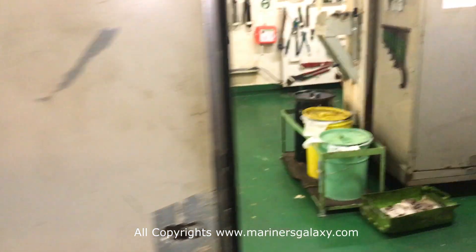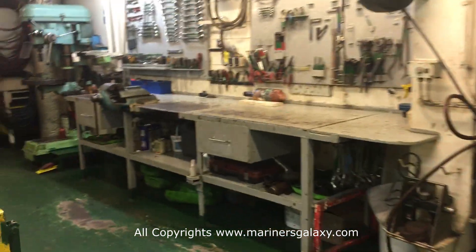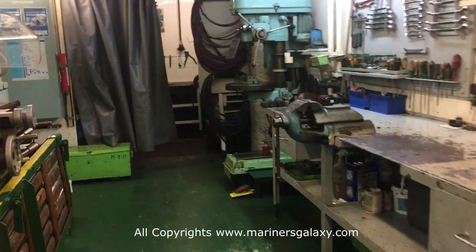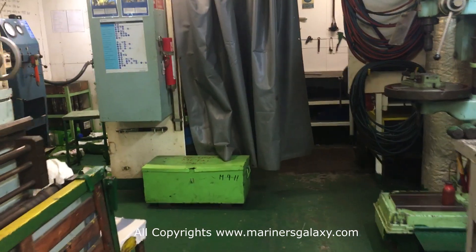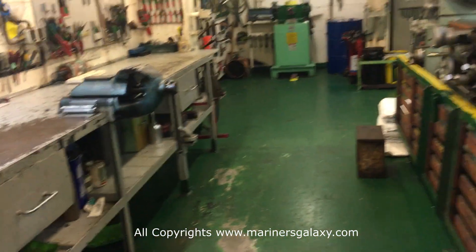Now let's check out the workshop. The workshop is a place where you have all the tools and carry out maintenance as required. As you can see, we have all kinds of equipment. The one in the front is the welding area, which is used for welding and setting up jobs related to welding on board the ship.